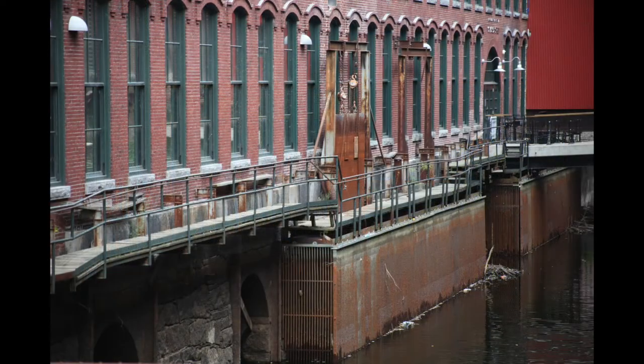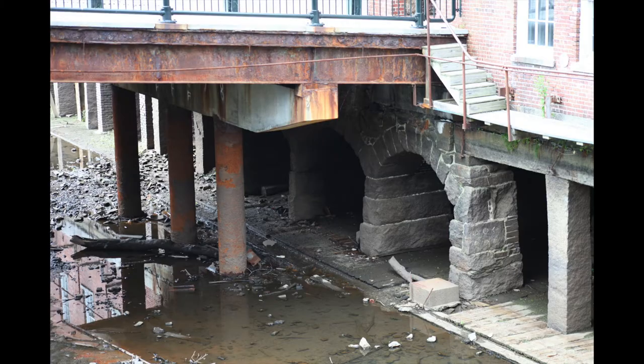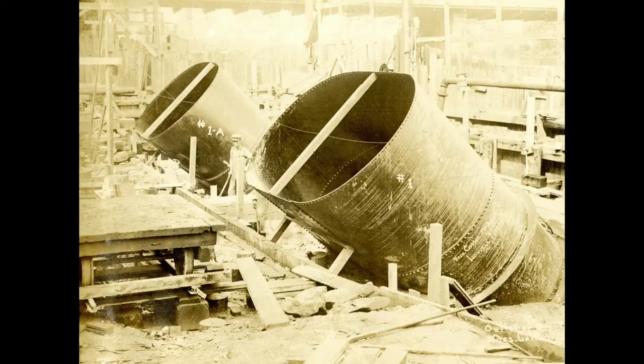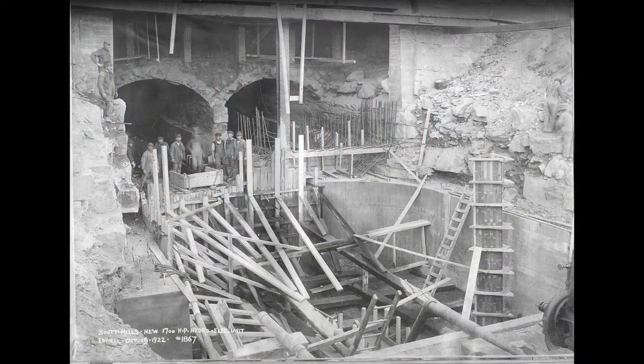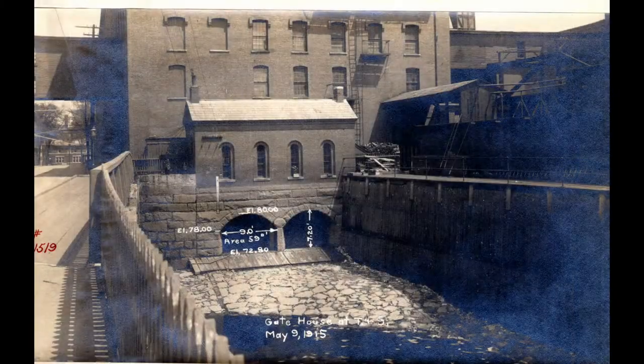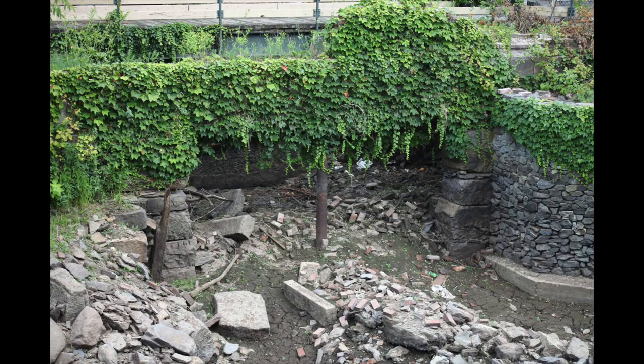For this system to work, openings called intakes, penstocks, raceways, and outflows were constructed for each mill that used it or gatehouse that controlled it. Even after mills ended manufacturing